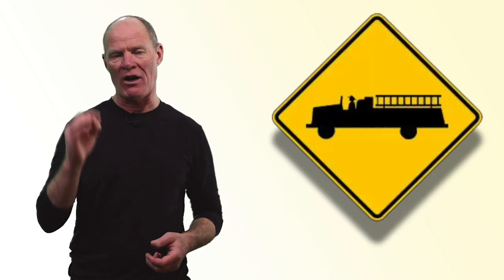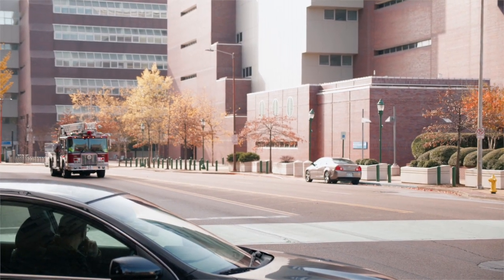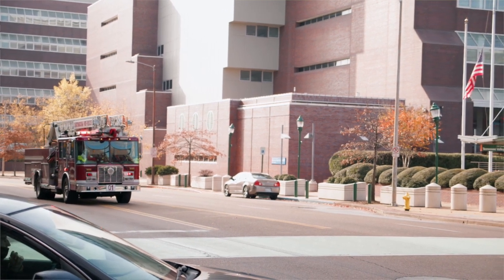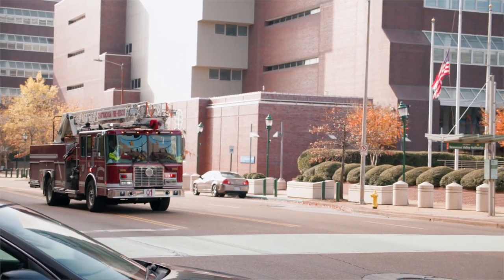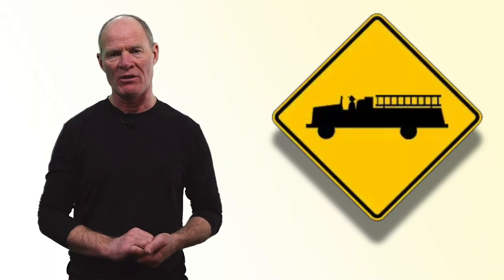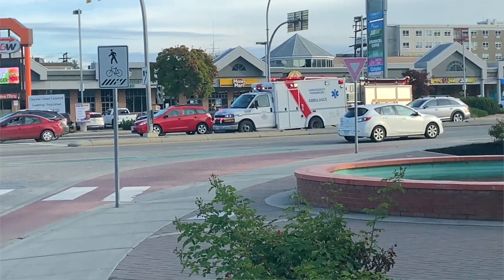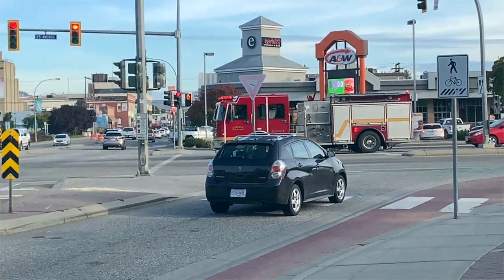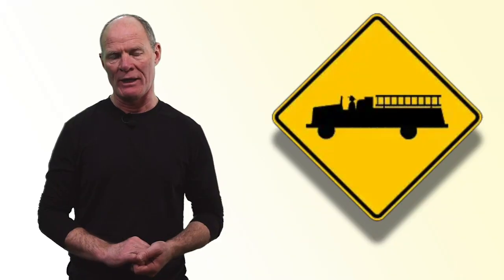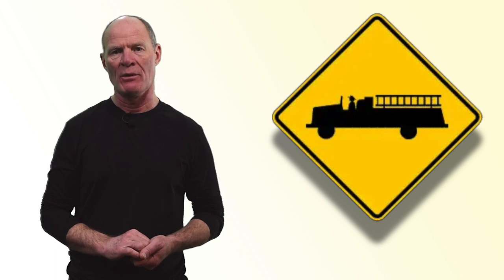Emergency vehicles — often fire trucks exiting from firehouses. If you hear the sirens, be on the lookout and know that emergency vehicles are pack animals. If fire trucks are coming out, ambulances and police are going to be close behind. Pull over to the closest shoulder as soon as possible and come to a stop until the emergency vehicle has passed. If you're at an intersection waiting for a light or stopped at a stop sign, it might be best to just stay put until they pass.